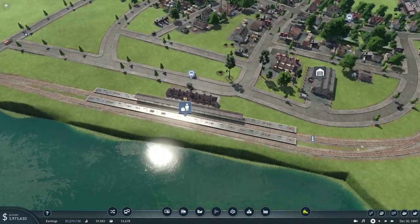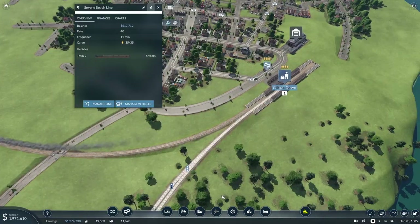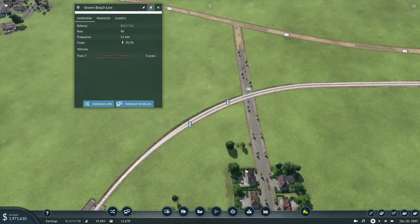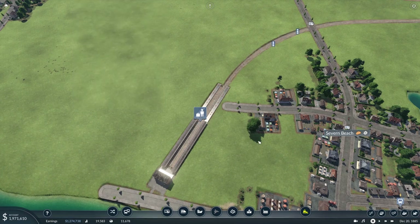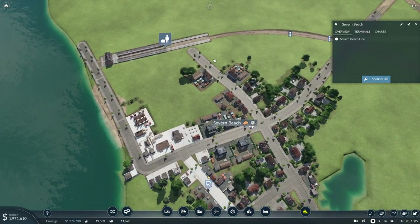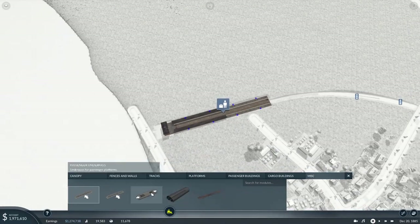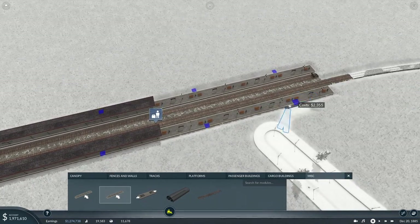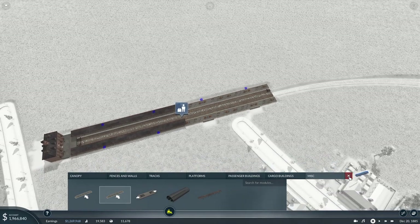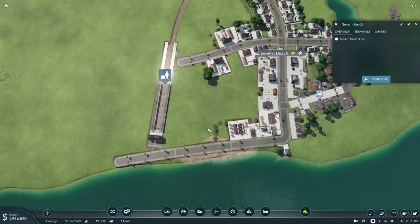Let's get the line back up and check it's looking okay through to Severn Beach. Severn Beach station has a very small catchment area, but we can add some steps here to increase it considerably. Now that's increased catchment quite considerably — that's good.